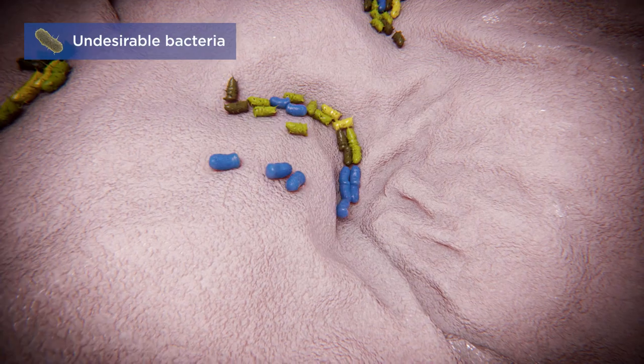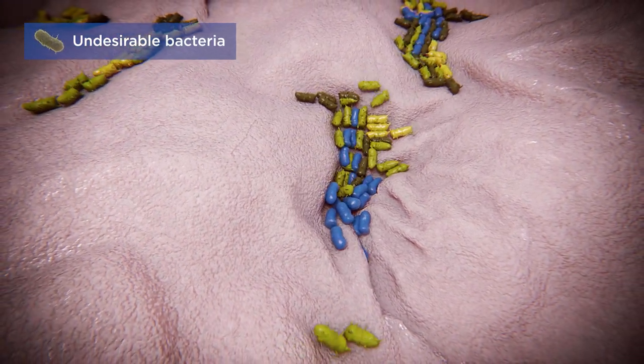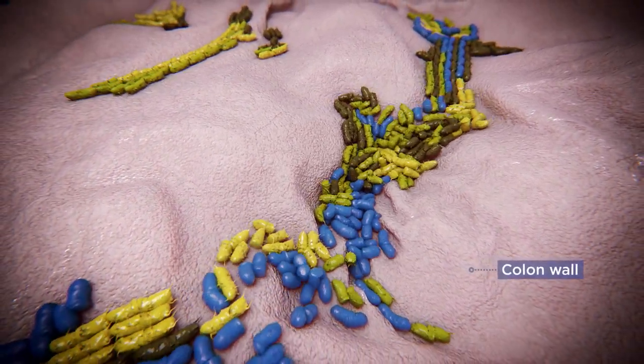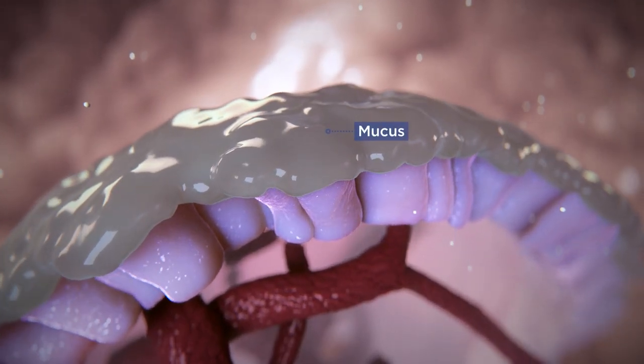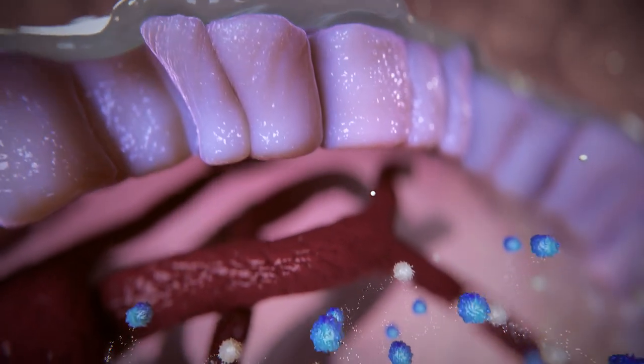However, in dysbiosis, the balance between desirable and undesirable bacteria is disrupted. Harmful changes in the microbiome may cause gastrointestinal disorders. These changes may also damage the gut, affecting water balance, mucus production, immune function, and absorption of nutrients such as energy sources and vitamins.